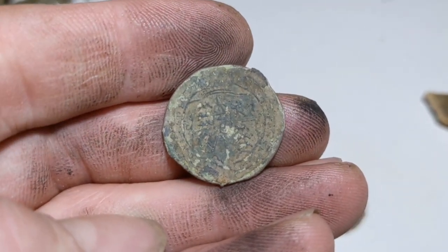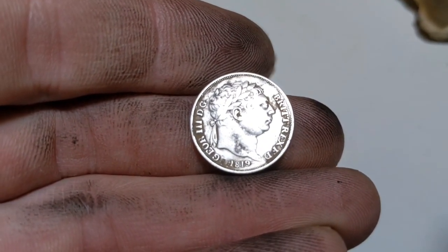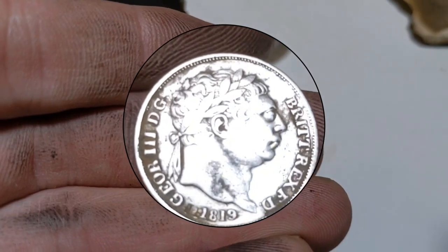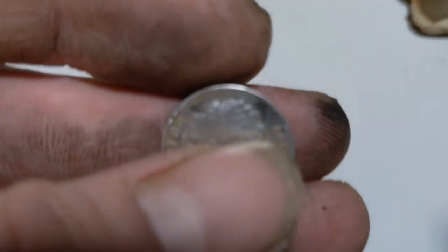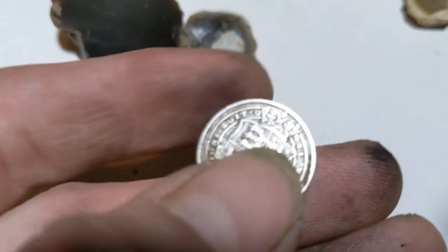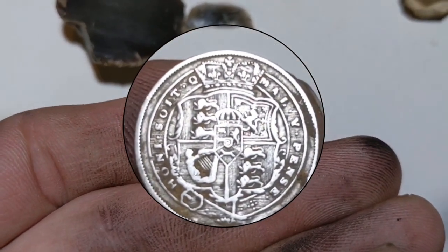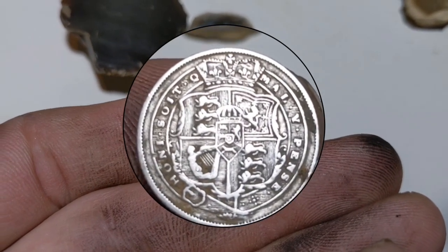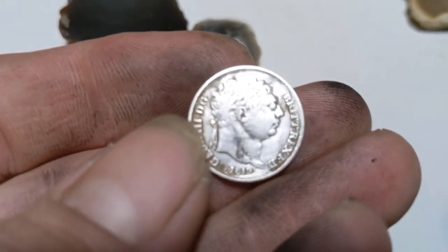Which takes us to our last and probably best find — this absolutely stunning one. It's an 1819 George the Third and it is in beautiful condition, absolutely stunning. Full silver — and that is a sixpence. Absolutely gorgeous. I shall leave you on how gorgeous George is there!